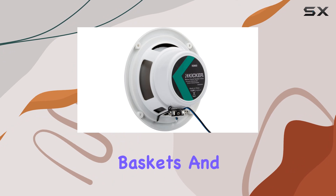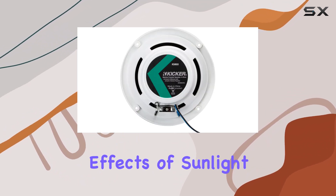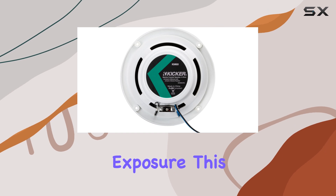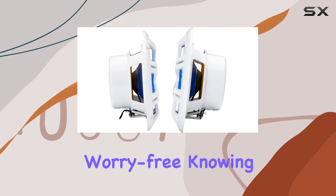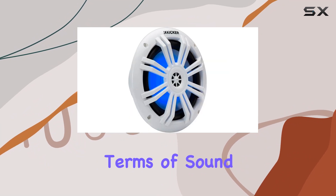The UV-treated baskets and grills ensure durability, protecting the speakers from the harsh effects of sunlight and saltwater exposure. This means you can enjoy your music worry-free, knowing that your speakers are built to withstand the elements.